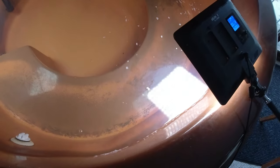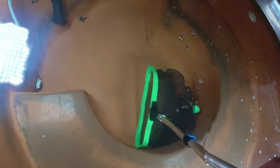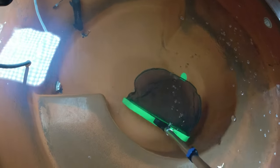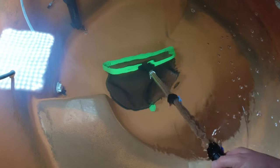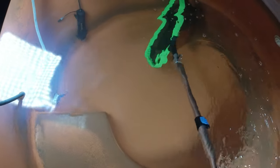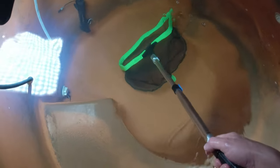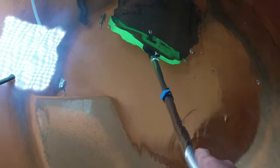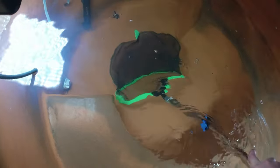I can actually see the catfish now — they're getting big enough to where you can see them. Definitely not going to have to worry about these guys outgrowing the hot tub anytime soon. I'm going to do a little cleanup; looks like I missed a little bit of food from last night. Trying not to squash the catfish while I'm cleaning up.